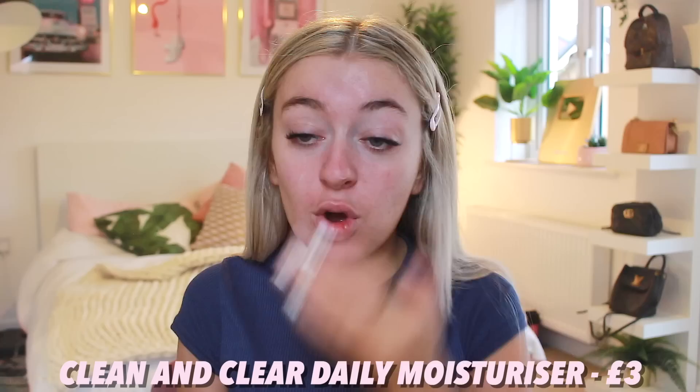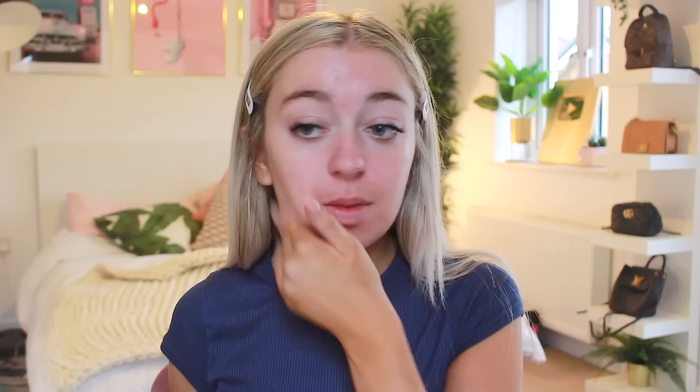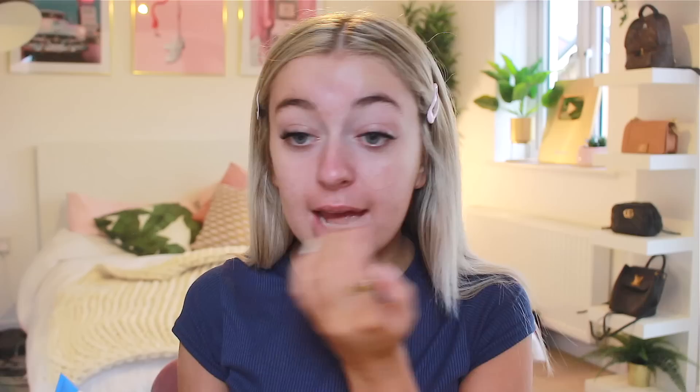I am going to use some of my Clean and Clear Dual Action Moisturiser. This stuff is about £3 and I really like it. I used to use it maybe three or four years ago then I stopped, and now I'm using it again my skin looks a lot better. It's just a nice little base for under makeup as well, but I do put it on my face before I go to bed at night. For primer, I'm going to use the Porefessional Hydrate Primer, which is the new primer from Benefit. I got sent it in a PR package maybe two weeks ago and I've been using it every day since and my makeup has been glowing — really hydrated, and it just feels like I can put makeup on top of it without it sticking or going dry.